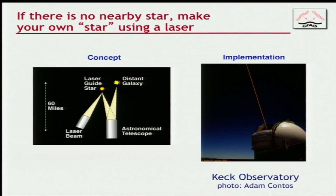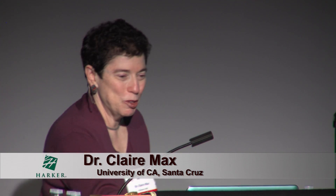So what you do is you make your own star. Here's your distant galaxy again, and you shine a laser up into the atmosphere. You can shine it on whatever position you want — if this is your favorite galaxy, you shine it right there and measure the turbulence that way. This is what these lasers look like when they're coming out of a telescope dome. It looks more dramatic in these images because they're time exposures; it's actually rather hard to see, but it's fun to show these pictures.